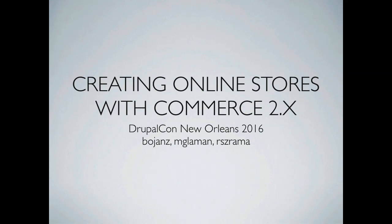I am Ryan, this is Matt and Boyan from Commerce Guys, and we are here to talk about creating online stores with Commerce 2.x, which is the Drupal 8 version of Drupal Commerce.